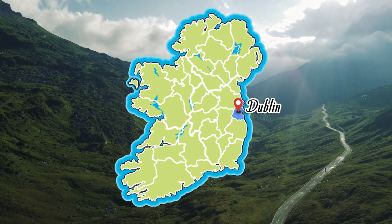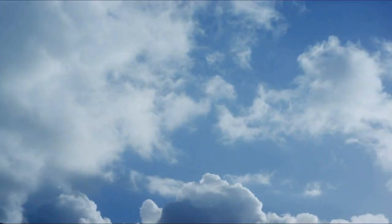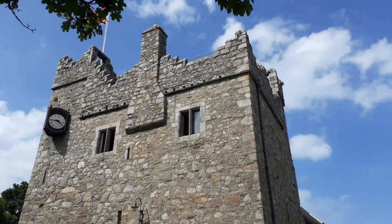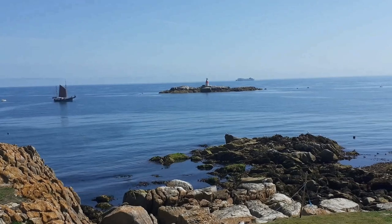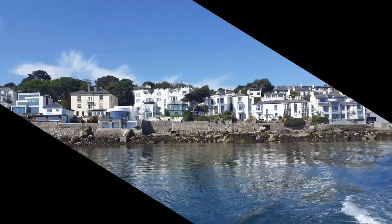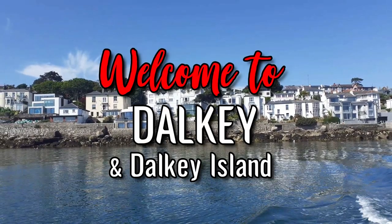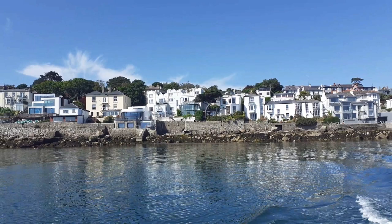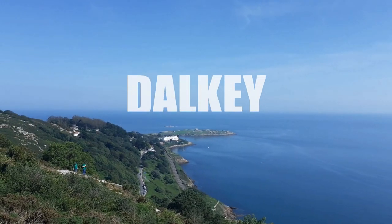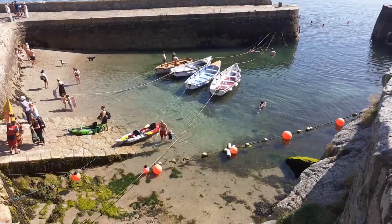Dublin. Dalkey lies by the coast between Dun Laoghaire and Killiney. Dalkey means Torn Island and took its name from Dalkey Island. It is just half an hour from the city of Dublin, and one of our favourite spots in County Dublin.